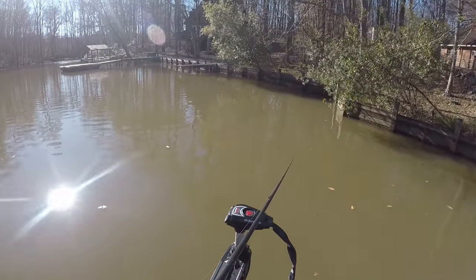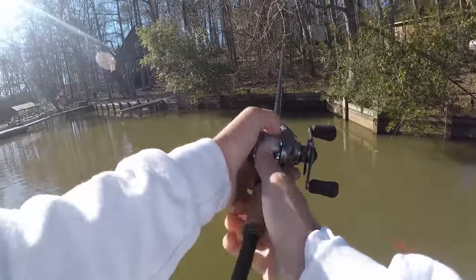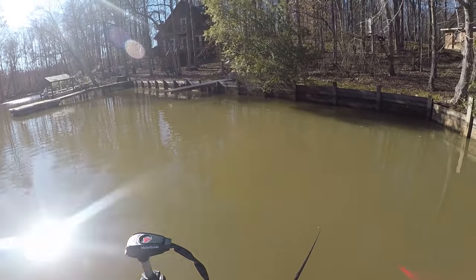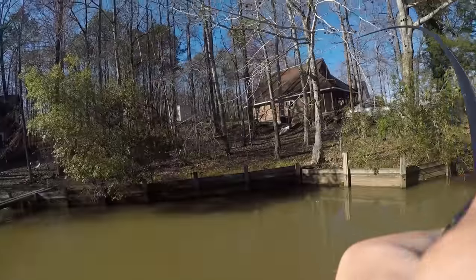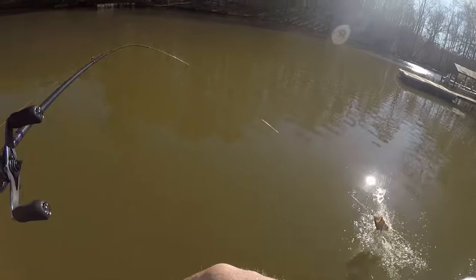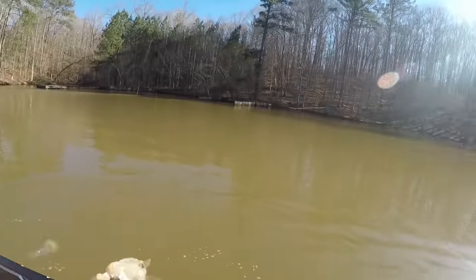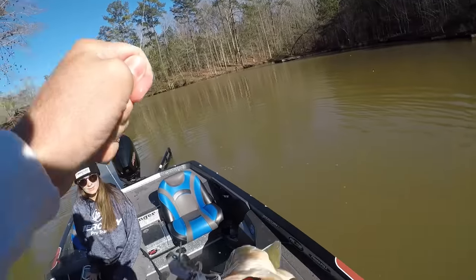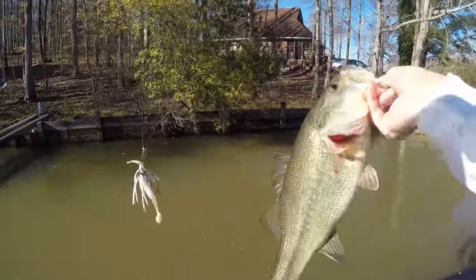I've caught a few five pounders right on that cast. There's always a bream dead right there - they're on bed. Good - big something! Chunky monkey dude! Got them hooked - that's how I used to always hook them. With the Jackhammer I just don't seem to hook them as good.